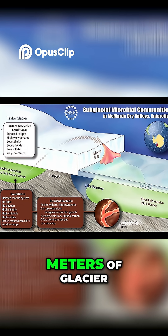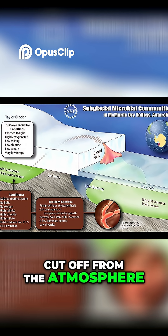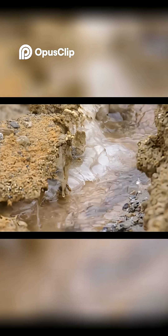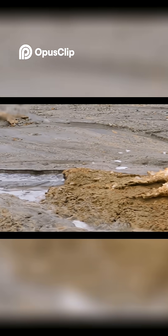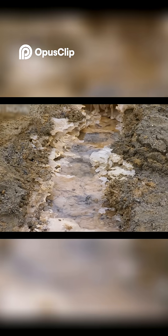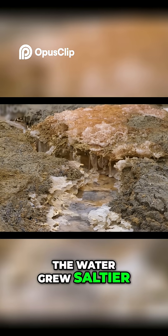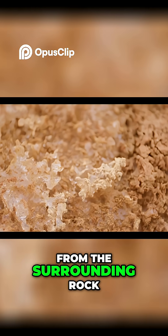Trapped beneath 400 metres of glacier, this ancient lake became cut off from the atmosphere, light and oxygen. Over time, the water grew saltier and more concentrated with iron and other minerals from the surrounding rock.